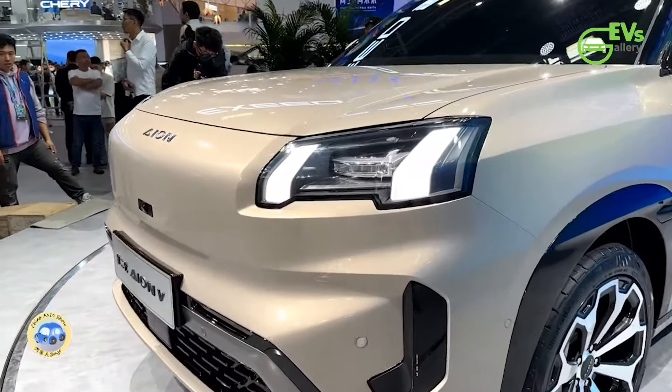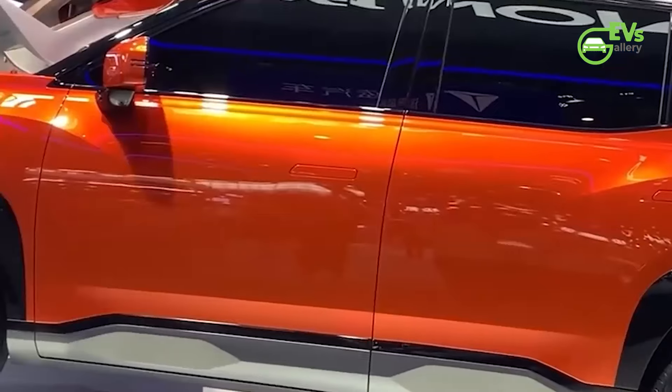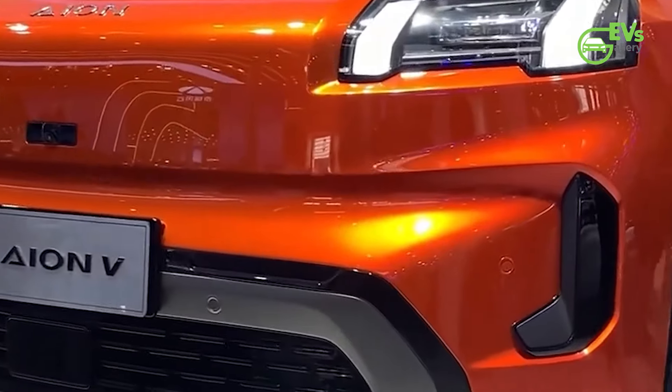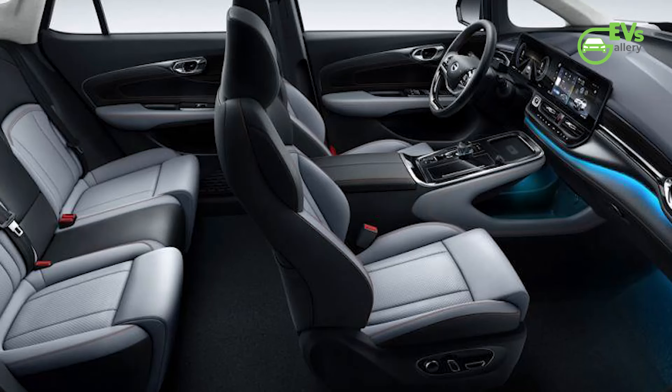The AION V also excels in storage versatility. The trunk includes a removable partition, creating three layers and offering a maximum capacity of 427 liters, which can be expanded to 987 liters with the rear seats folded down. Additionally, there are 30 storage compartments scattered throughout the cabin, ensuring ample space for passengers' belongings.